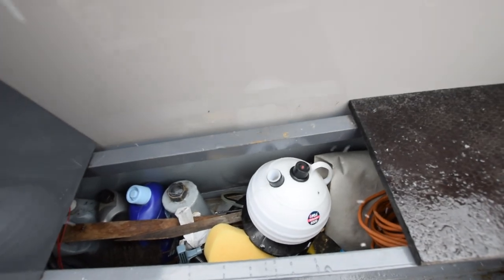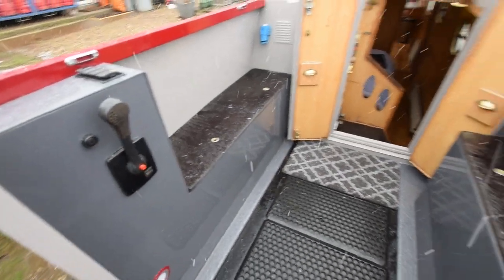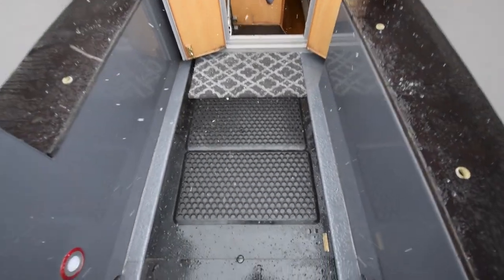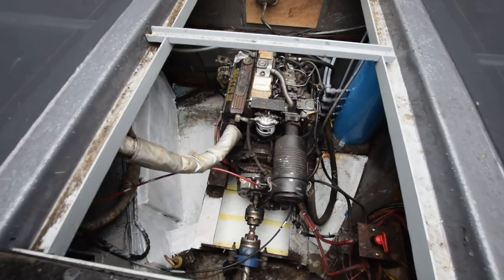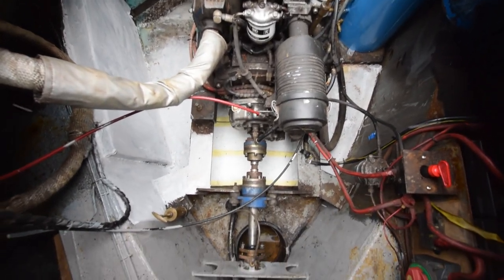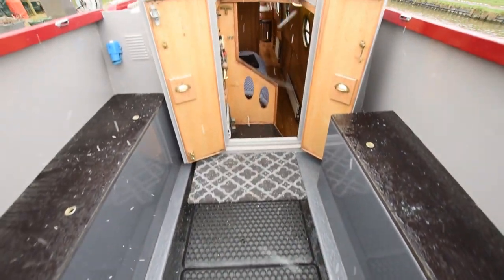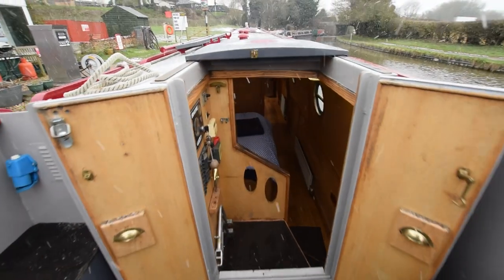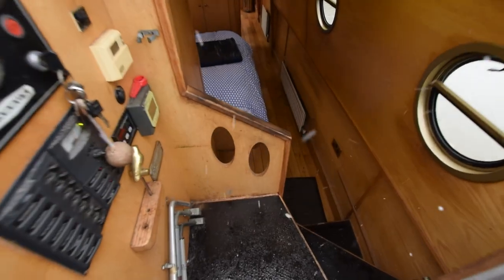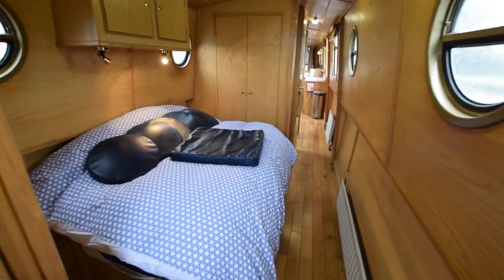Storage in the lockers either side of the semi-traditional stern deck. Lovely outdoor space. And then here's the engine — it's a Barrus Shire 45. I mentioned it was serviced this year in February. It's a PRM 150 gearbox. Hot water tank's in the top right-hand corner — water's heated by the Mikuni, or there is an immersion heater as well on landline. It's got five domestic batteries, 110 amp hours, and one starter.